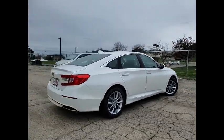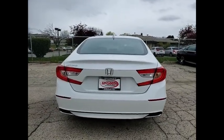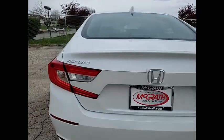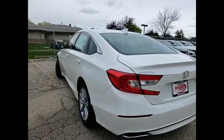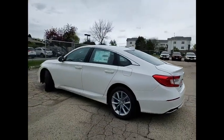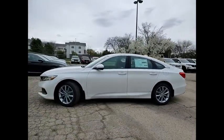Here are some of this vehicle's great options: tire pressure monitor, turbocharged, aluminum wheels, brake assist, traction control, stability control, daytime running lights, engine immobilizer, LED headlights, tires, front performance. Come take a test drive today.